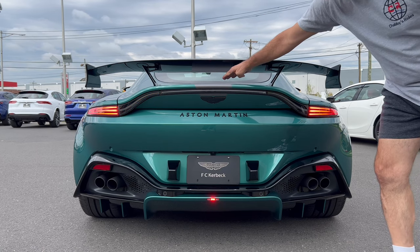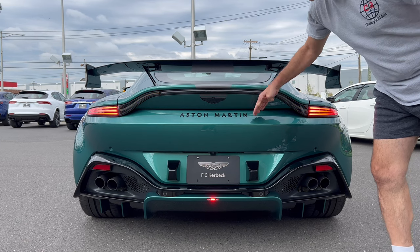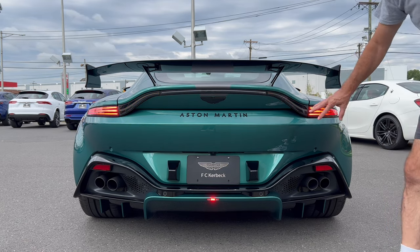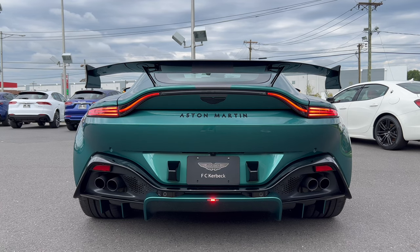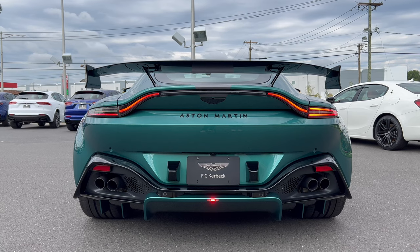The racing stripe comes right across the roof and onto the deck lid. The carbon fiber Aston Martin badge here with Aston Martin in red script down below. We have that Aston Martin racing green all the way down with some gloss black down below. LED taillights, LED turn signals, and then we have a quad-tip exhaust, fully functional, looking stunning. Let's hear how this baby's going to sound.